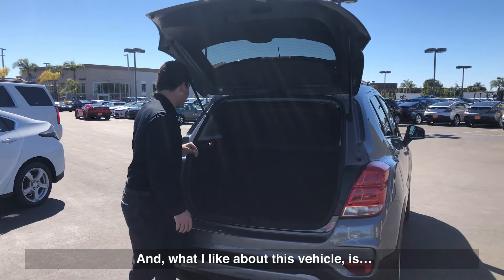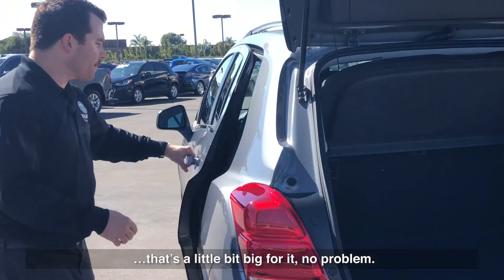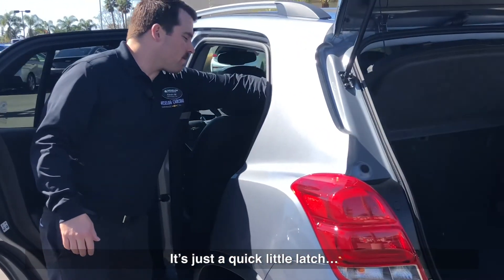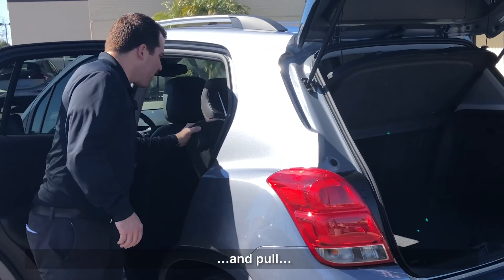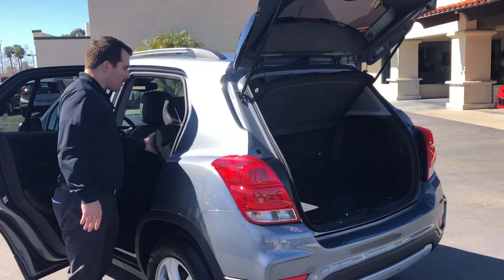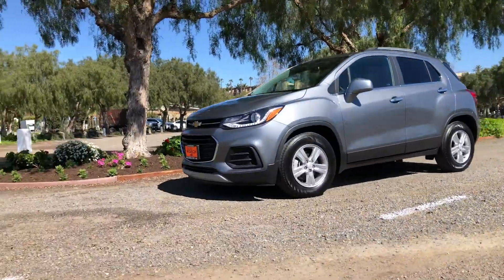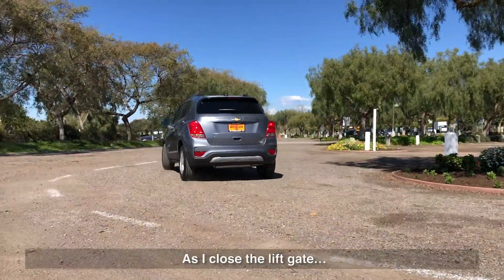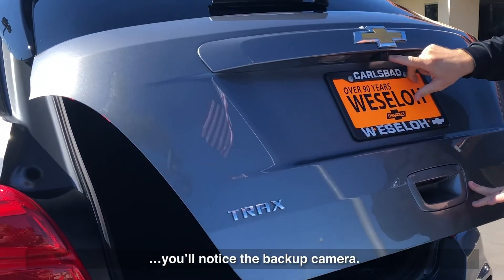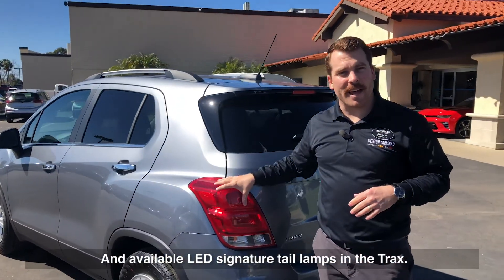What I like about this vehicle is if I need to throw something in the back that's a little bit big, no problem — it's just a quick little latch and pull, the seats are folded down. You can even fit an eight-foot surfboard in this vehicle. So I close the lift gate and you'll notice the backup camera and available LED signature tail lamps in the Trax.